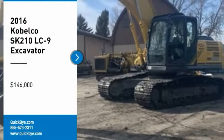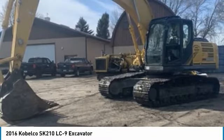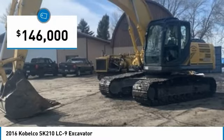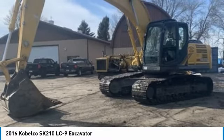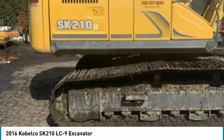2016 Kobelco SK-210 LC9 Excavator for sale in Silver Lake, MN 55381. Get ready to maximize your efforts in the field with this 2016 Kobelco SK-210 LC9 Excavator. This durable excavator has been very well maintained, which has enabled its work-ready condition. It comes fully loaded with options and features that are perfect for any hard-working individual.